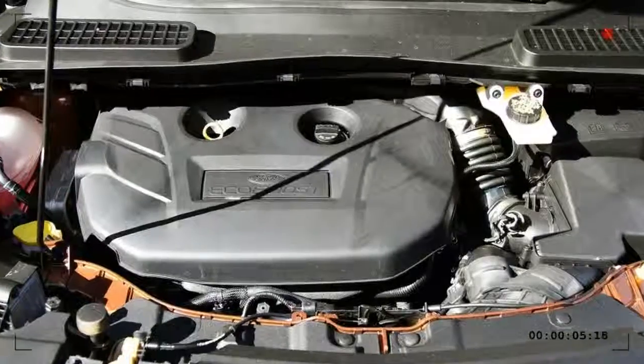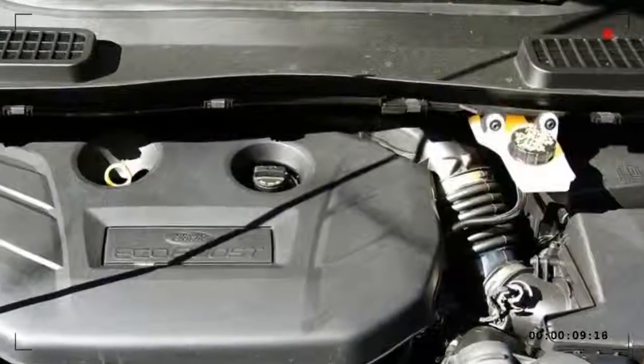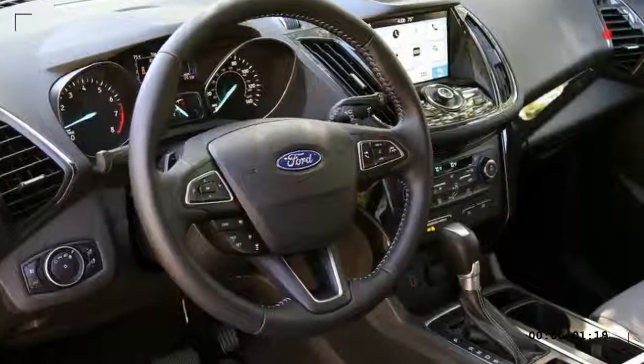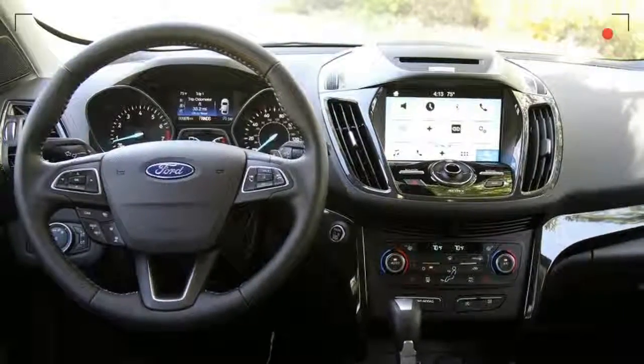The Escape is available in three trim levels: S, SE, and Titanium. Available features include an infotainment system, power liftgate, adaptive cruise control, navigation system, satellite radio, and heated steering wheel.